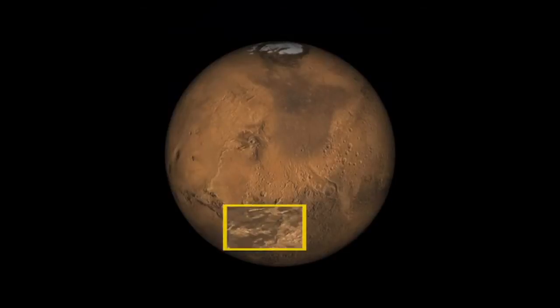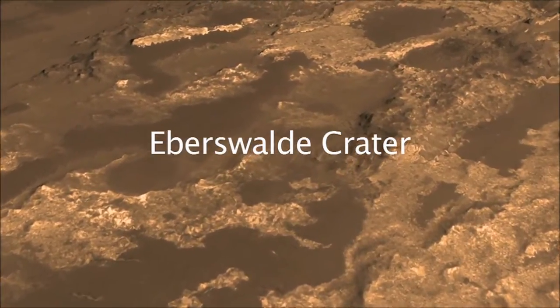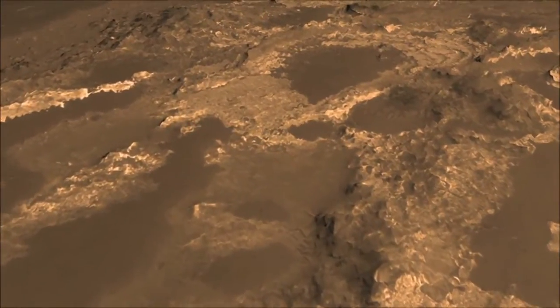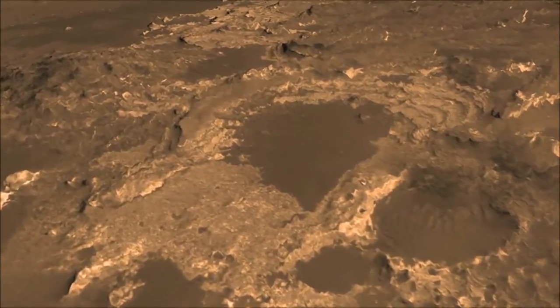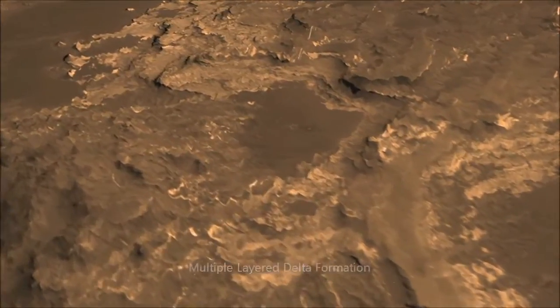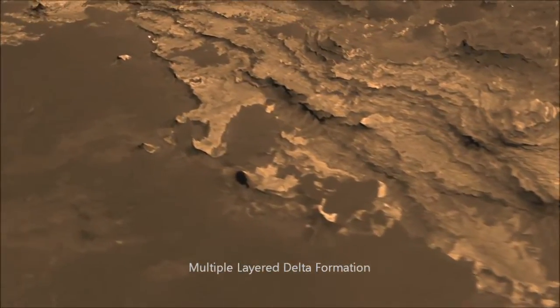The outstanding characteristic of Eberswalde crater, the thing that calls out to land in this area, is that it has a delta formation like that of the Mississippi River, in which it's obvious that material flowed in a channel out of the highlands down into this crater and formed a delta formation — highly structured and layered — meaning that there were many episodes of water flowing into the crater.